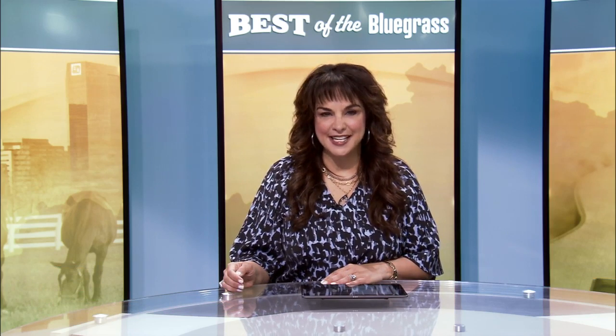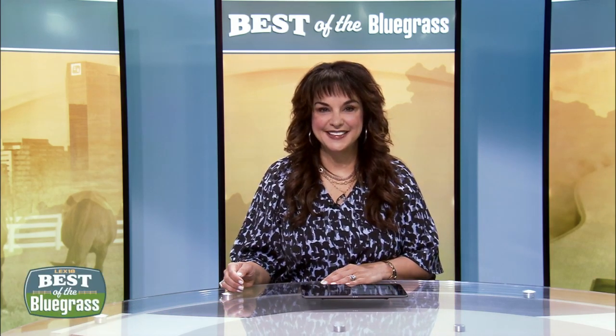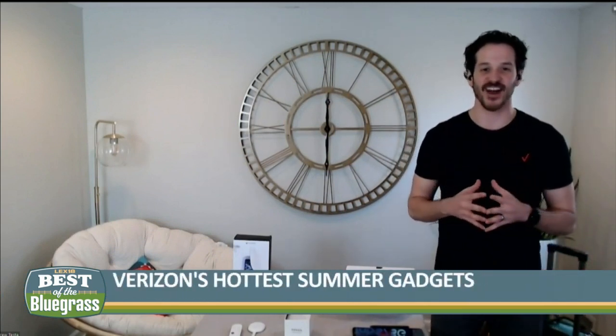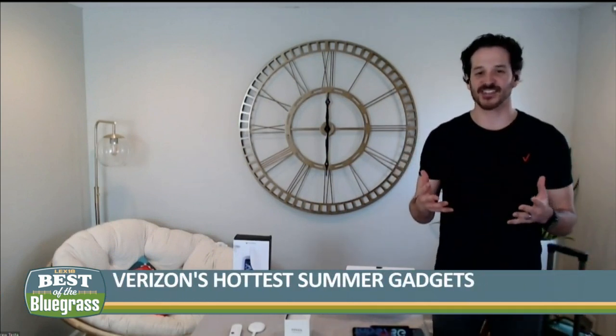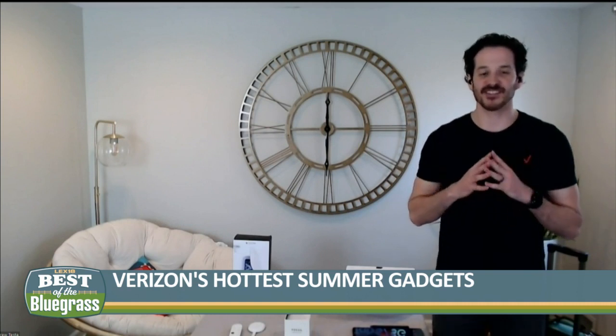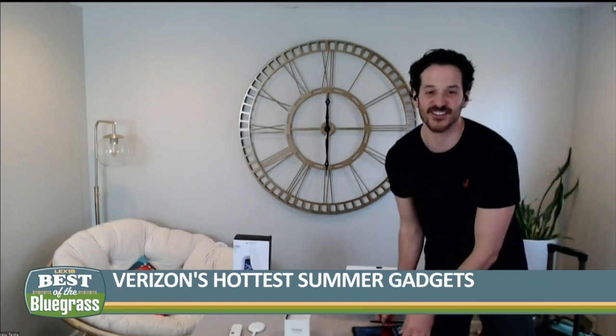It's easier than ever to stay connected when you're away from home. Andrew Test is a tech expert for Verizon, and he shares his favorite new gadgets that you can take with you. It's been a really long winter, and if you're like me, you are ready to hit the road and get outside. So what better time than now to take stock of your tech, see where you can upgrade to make sure that experience is smooth when you get in the car with your family. The first thing you need is a great tablet.